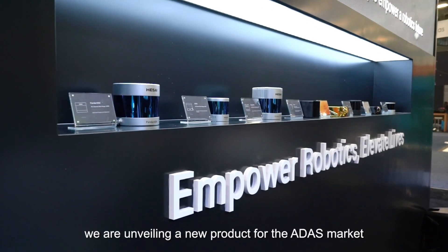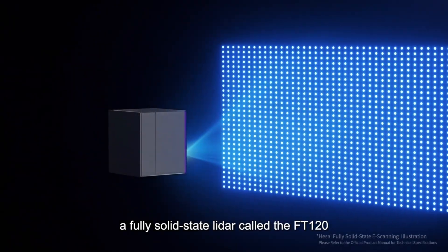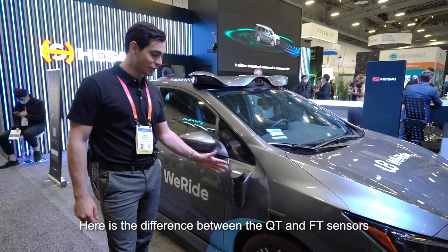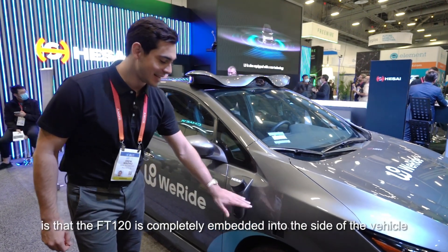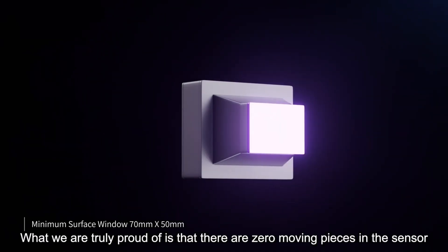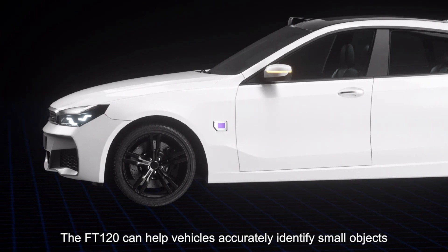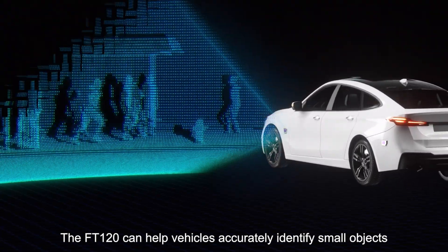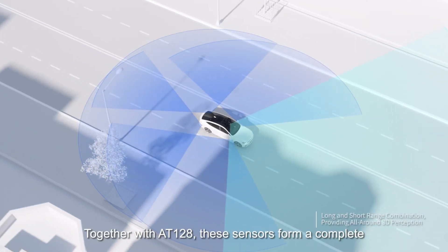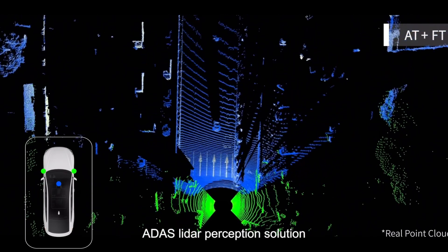This year at CES we're unveiling a new product for the ADAS market: a fully solid-state LiDAR called the FT120. Today is its official debut to the global market. The FT is completely embedded into the side of the vehicle, and what we're truly proud of is there are zero moving pieces in this sensor — it's completely solid state. The FT120 can help vehicles accurately identify small objects when turning, overtaking, and parking to improve driver safety. Together with the AT128, these sensors form a complete ADAS LiDAR perception solution.